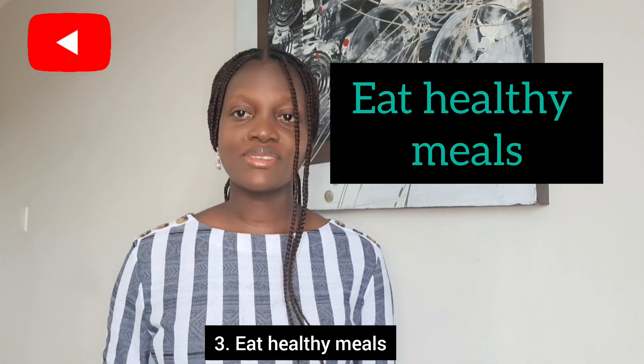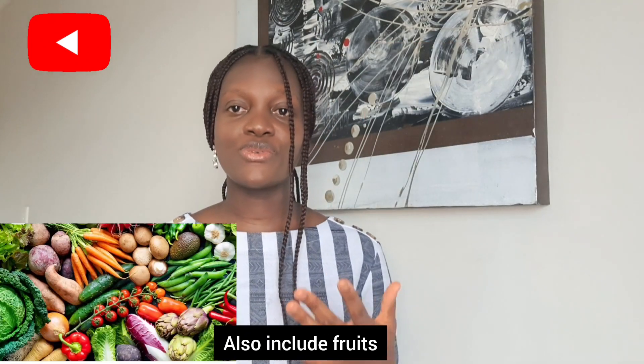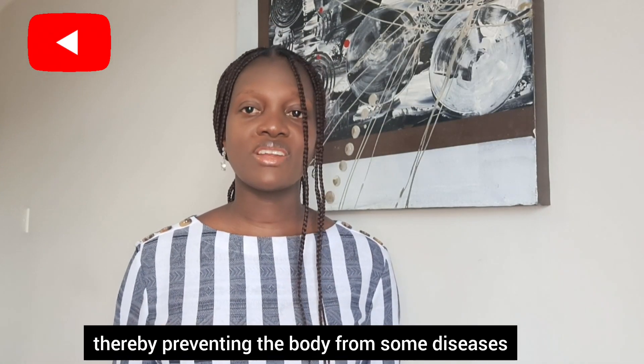Three: eat healthier meals. Choose nutritional meals that contain more protein and fiber, and less sugar, fat, and calories. Also include fruits and vegetables in your daily meals because they have a lot of health benefits, such as strengthening the immune system, thereby preventing the body from some diseases.